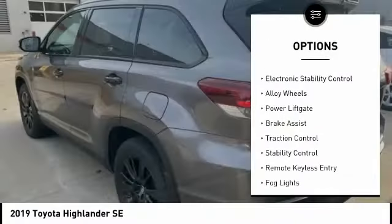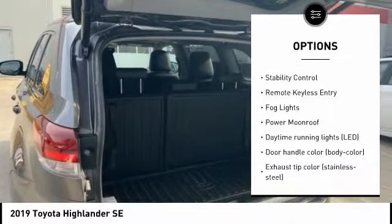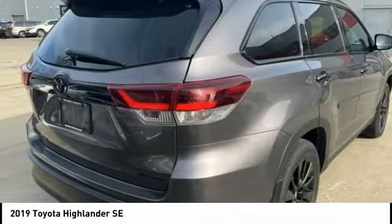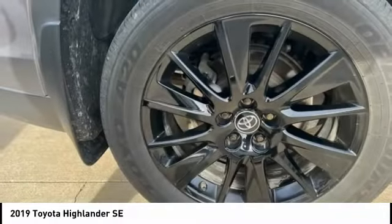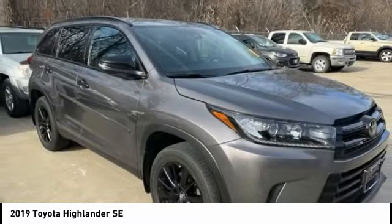Tire pressure monitoring system, electronic stability control, alloy wheels, power lift gate, brake assist, traction control, stability control, remote keyless entry, fog lights, power moonroof. A vehicle like this doesn't come along every day. Come in and get it before someone else does.